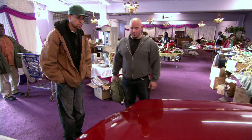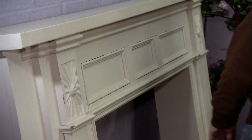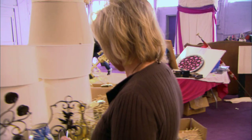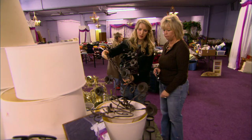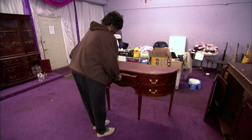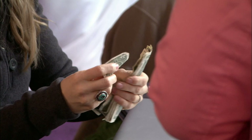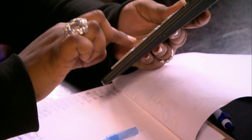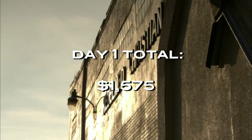Another customer comes in to see the fireplace, priced at $150. He also wants some additional decorative pieces — one at $50, one at $15, and a couple at $10 each — totaling $380 in purchases, all going to a good cause. He plans to refurbish and repurpose everything to resell. Kari and the team are well on their way to meeting their goal of $3,500, having sold over $1,500 by the end of day one.